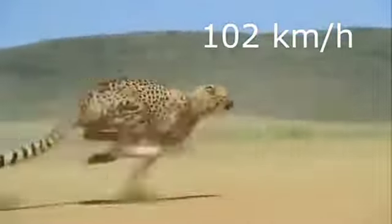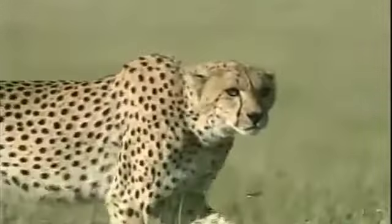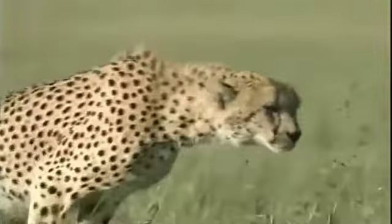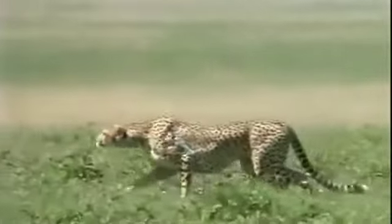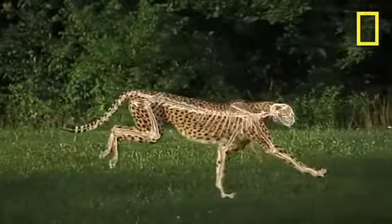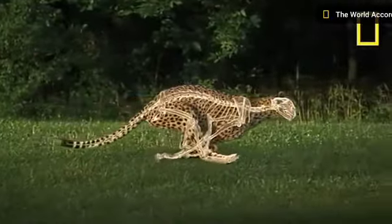Starting with the predator animal, the cheetah has a lot of adaptations specifically for speed. The cheetah has a slender frame and is very light. The cheetah also has a small head and very long legs for aerodynamism and top speed, as well as a unique flexible spine.